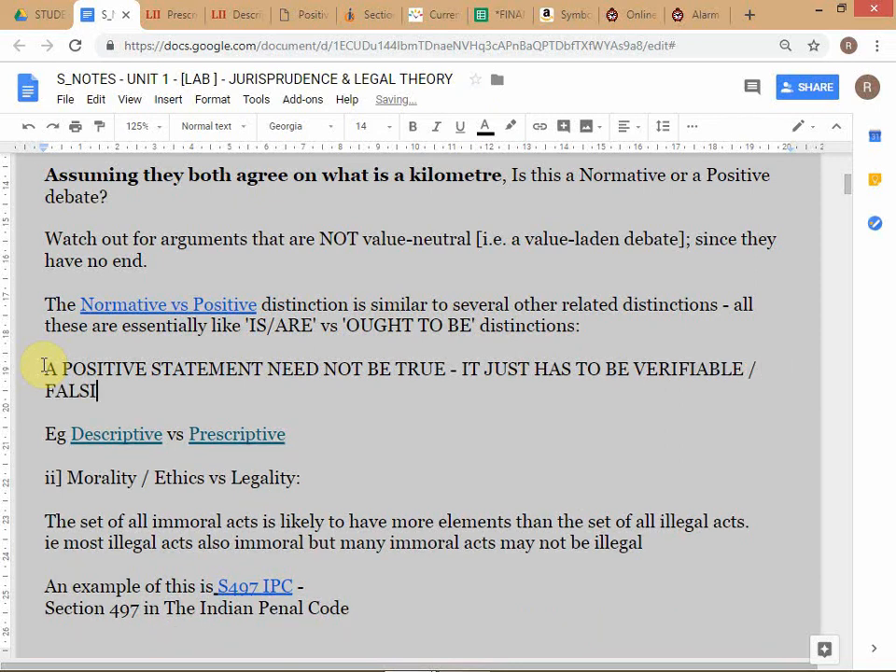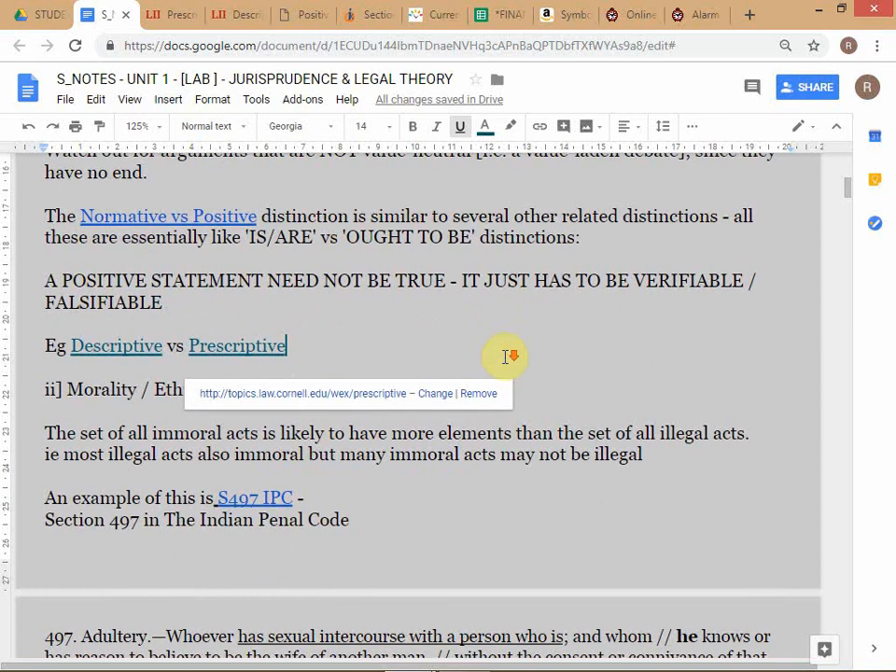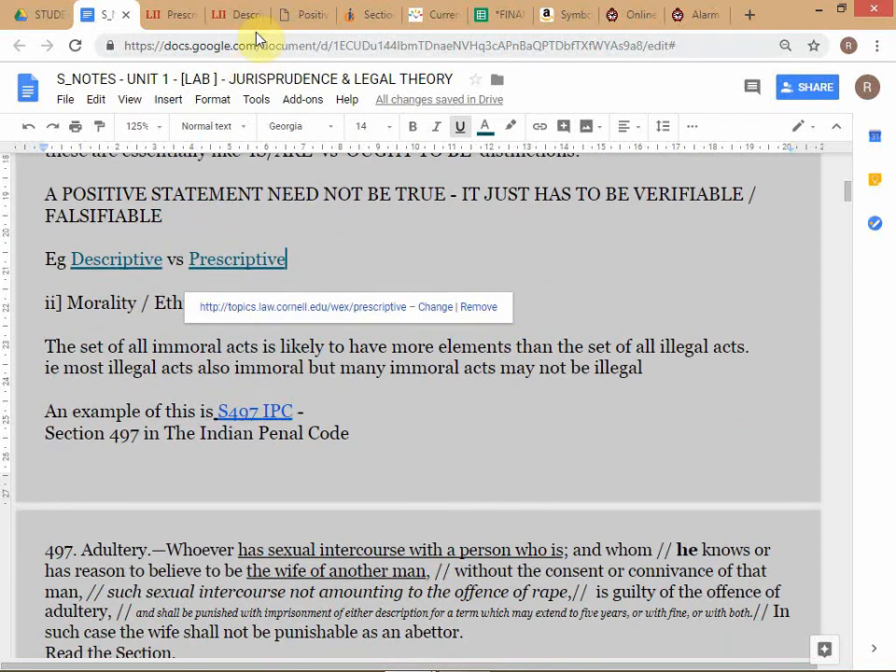Falsifiable is an important term. A statement that can be objectively tested and verified to be true or falsified - that's a positive statement. Positive statements need not be true. Falsifiability is also an important point I'll add here - we may come back to it.